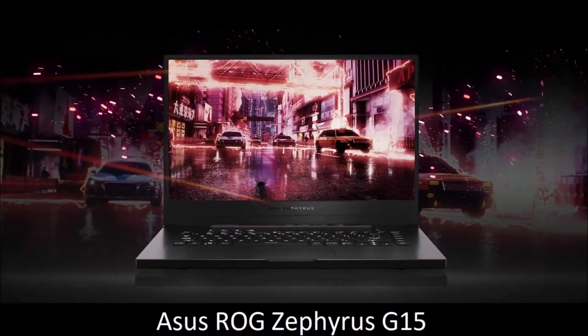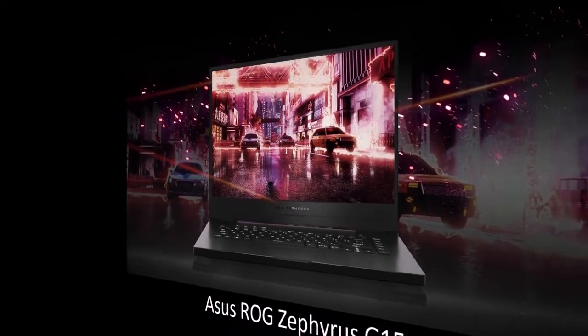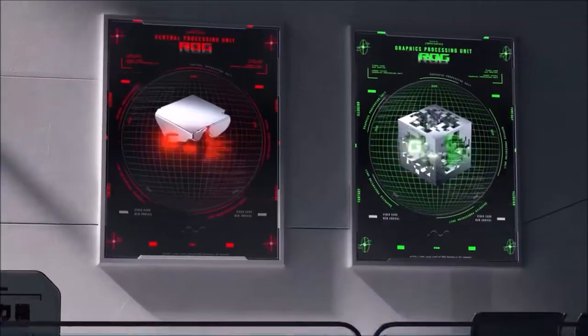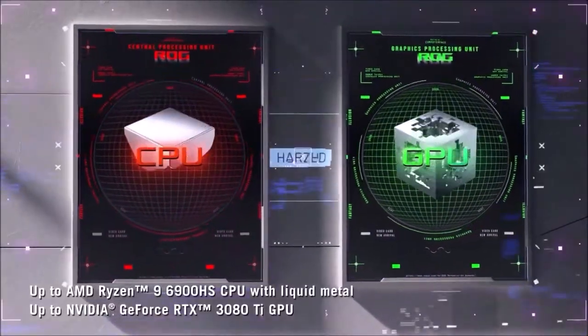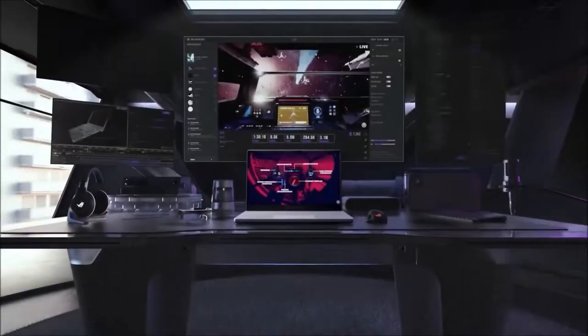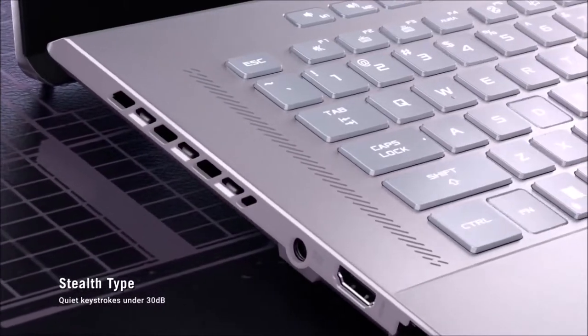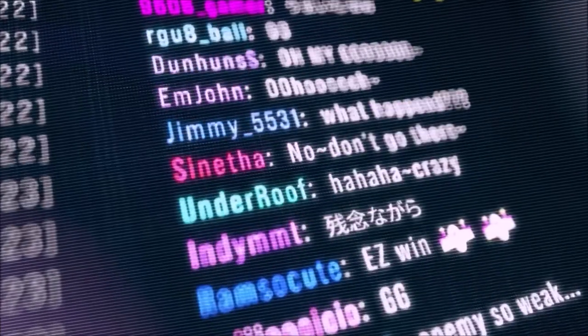ASUS ROG Zephyrus G15 — the best. The ASUS ROG Zephyrus G15 is the best gaming laptop, and a dream for creative pursuits too. It is also one of the lightest 15-inch gaming laptops, and all this without compromising on performance. It is powered by the best AMD and NVIDIA mobile chips, and includes a fast matte finish IPS panel with a 1440p resolution and a refresh rate of up to 165Hz — just gorgeous to look at.